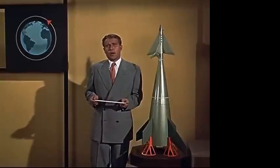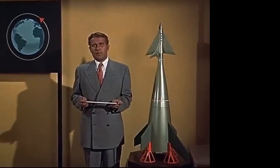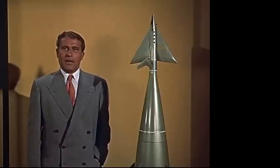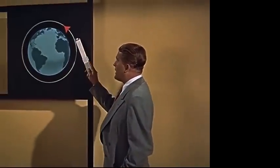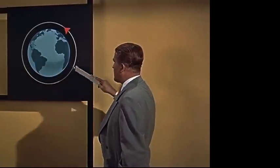A voyage around the moon must be made in two phases. A rocket ship taking off from the Earth's surface will use almost all the fuel it can carry just to attain a speed great enough to balance the pull of gravity. Unpowered, it will then keep circling the Earth in an orbit outside of the atmosphere. This is the first phase.